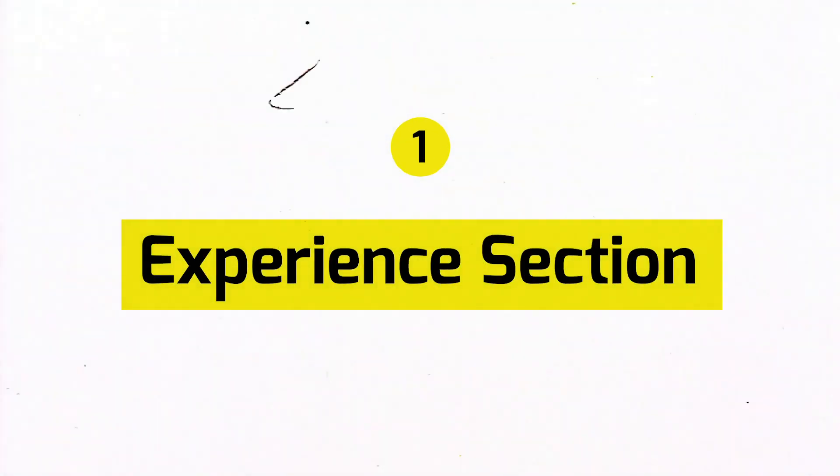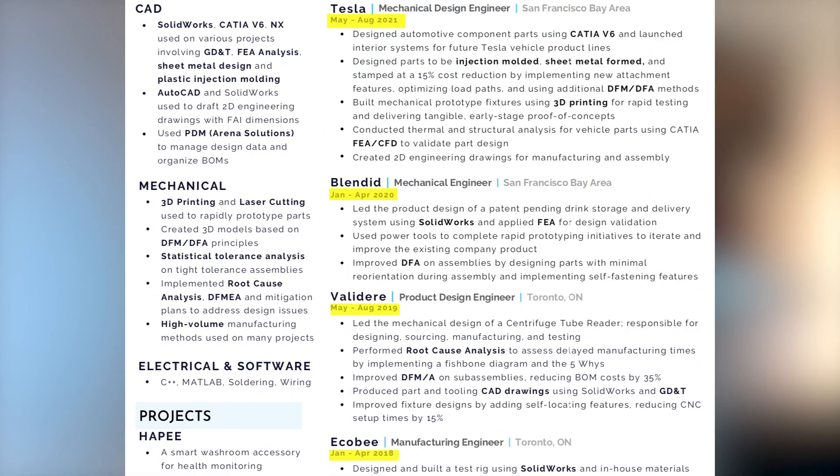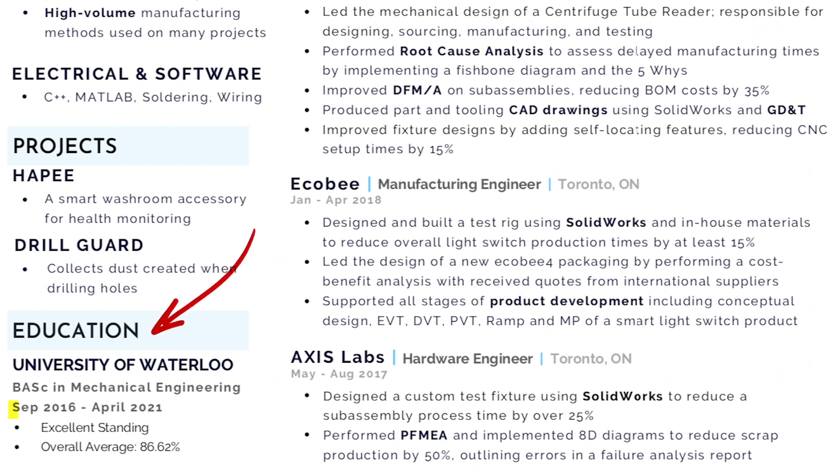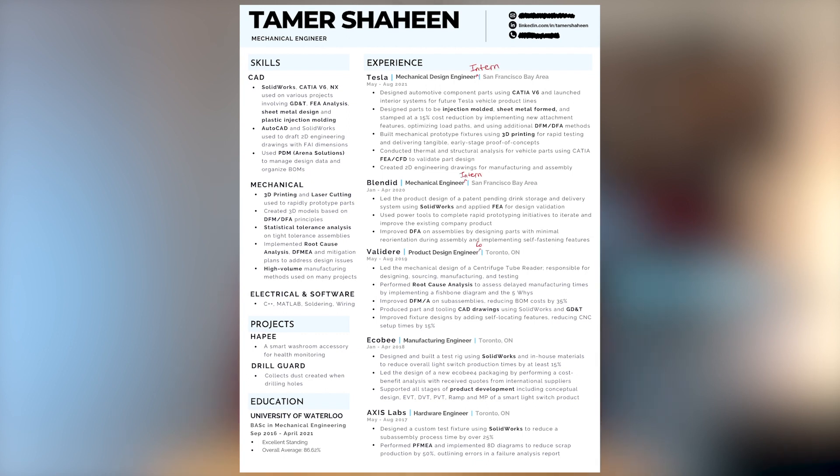Starting off with the experience section, I have my experience listed from most recent to oldest. One piece of feedback I got from recruiters was: why are my work experiences so short? Am I job hopping? I'd respond by saying these roles were all internships. Although I thought it was obvious since my education section shows I was in school from 2016 to 2021, recruiters probably skimmed through quickly. So just adding the word intern or co-op after each job title will help avoid that confusion. If you're applying to a full-time role, it's important to mention that the experience on your resume is internship experience.